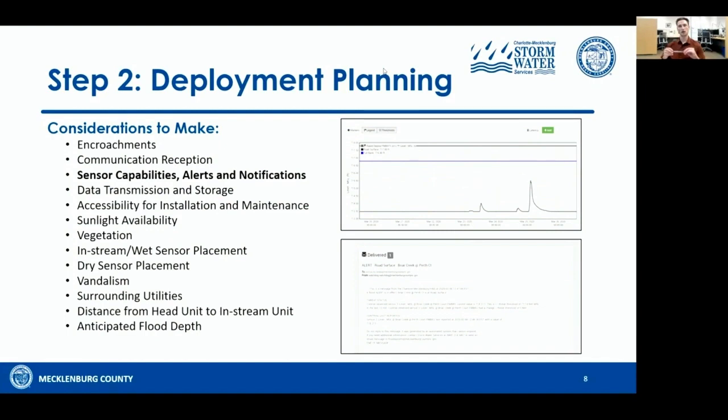For example, if the stage reaches full bank, we've set it up so that an automatic email will go out to internal staff and emergency management letting them know water levels are at full bank — just a warning. Or if it gets up to the road surface, we notify emergency management that they need to go close that road down.